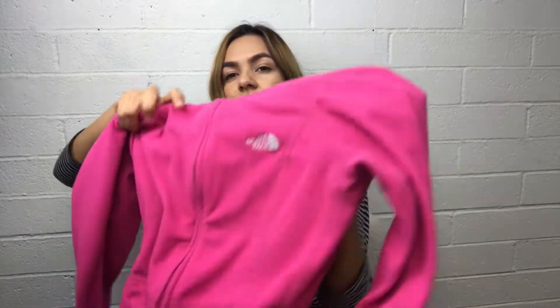Then I got this North Face sweater. It's pink and it has the holes on the thumb so you can wear it when you're hiking or if you're running.